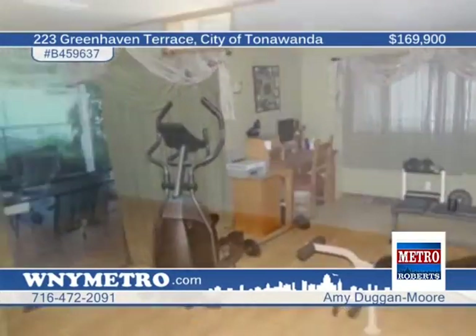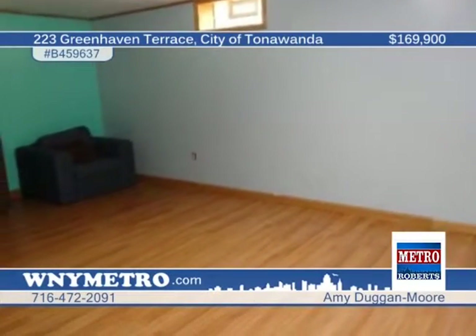Glass block windows and rec room are featured in the basement. The as-is price reflects some minor necessary repairs. Learn more with a call to Amy Duke and More.